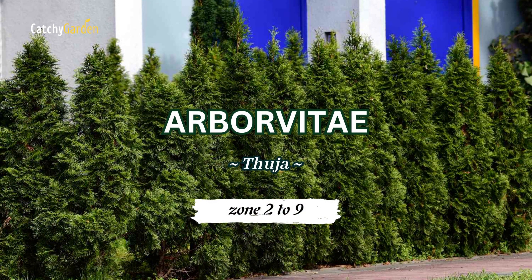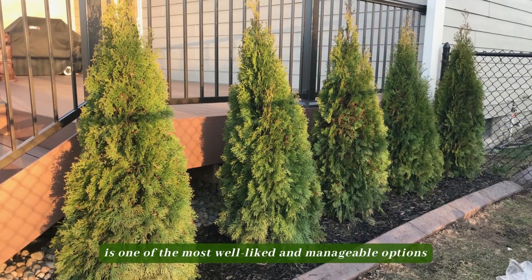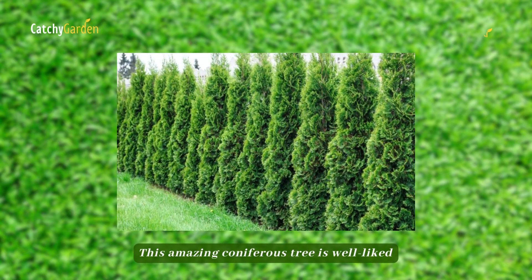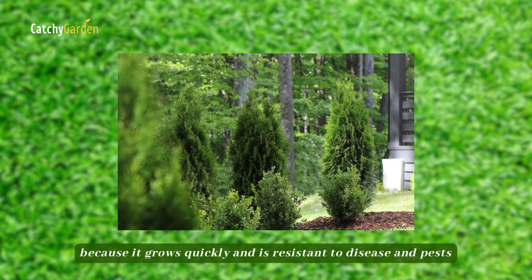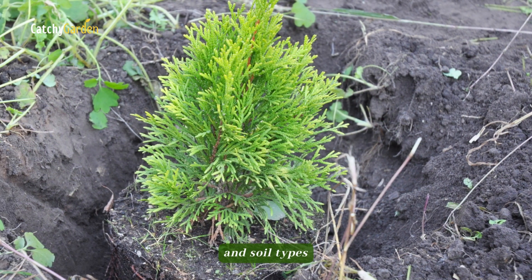Number 1: Arborvitae. When it comes to planting an evergreen hedge for privacy, Arborvitae is one of the most well-liked and manageable options. This amazing coniferous tree is well-liked not only because it grows quickly and is resistant to disease and pests, but also because it can thrive in a wide range of environments and soil types.